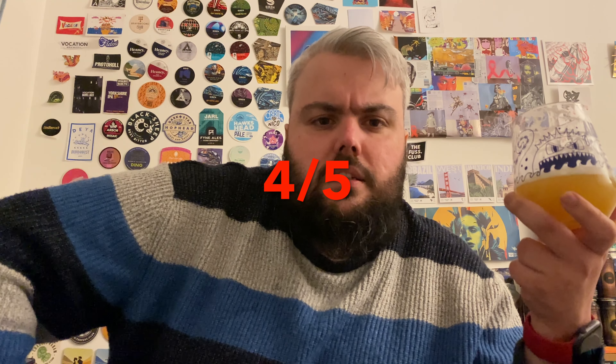It's a solid DIPA — a very different tasting one, but enjoyable. Thank you for watching. Please drop your thoughts below, drop us a like, subscribe if you haven't already, and hopefully we'll see you on the next one. Cheers.